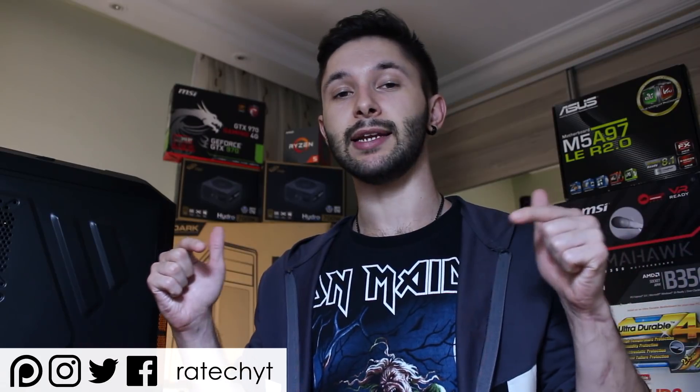Alright, that's been it. Be sure to leave a like and share this video with others, I would really appreciate that. Also feel free to support me on Patreon or by simply using the Amazon affiliate links provided in the description below. Anyway, thank you guys for watching and I'll see you in the next one.